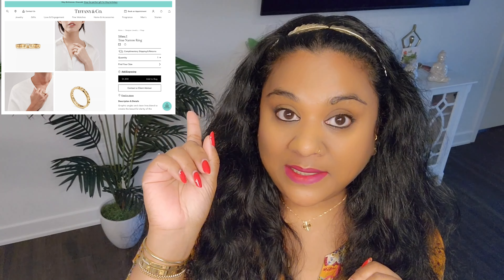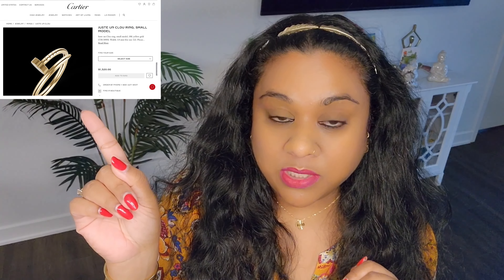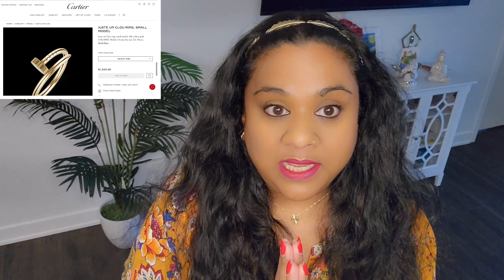I'm talking about Cartier and Tiffany. The Tiffany ring is my only Tiffany purchase and I'm very happy with it. This is the Tiffany true ring, this is the Cartier love ring, and this is the Cartier on clou ring. For Cartier I chose the small sizes. My first purchase was the Cartier wedding band and the on clou — I bought them on the exact same day.